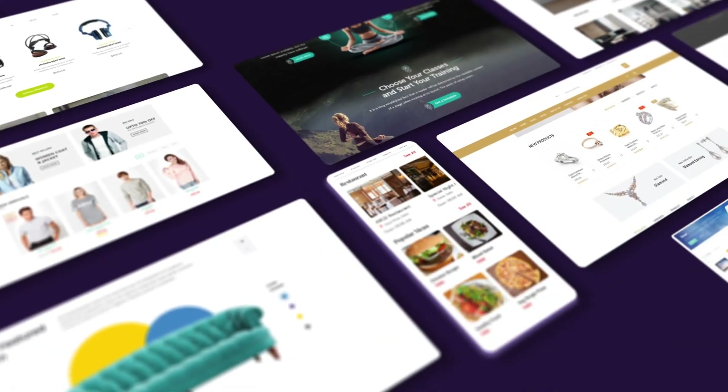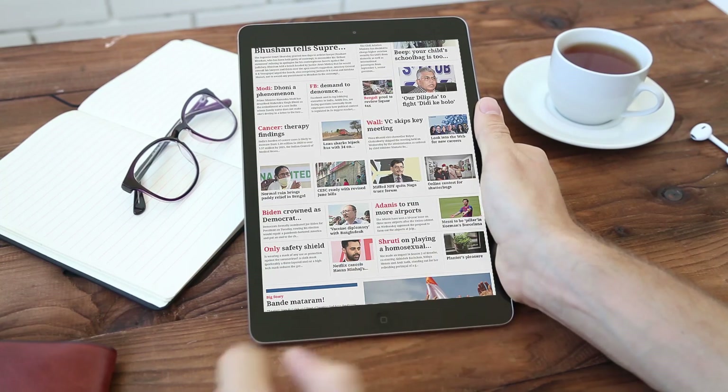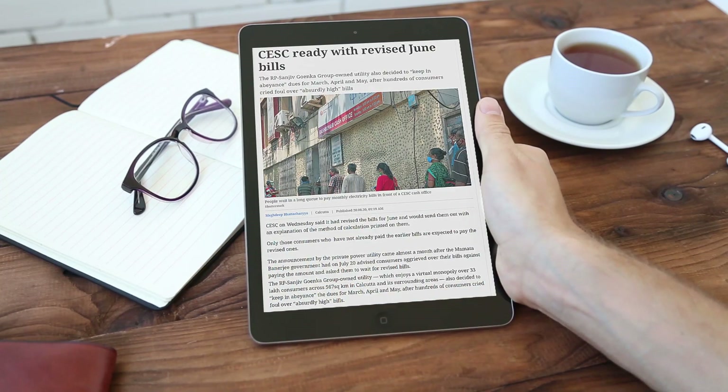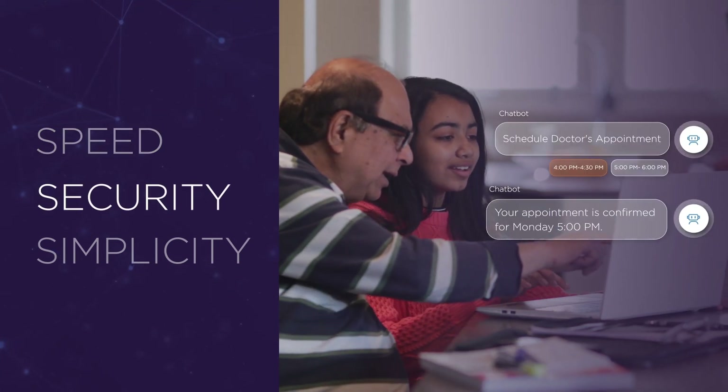Ecommerce platforms, multi-brand retailers or service providers, enterprise homepages or campaign websites — your users all expect the same speed, security, simplicity.